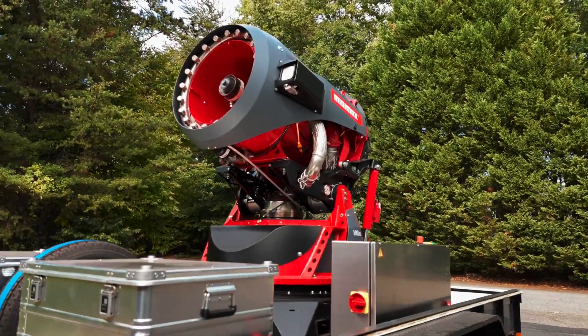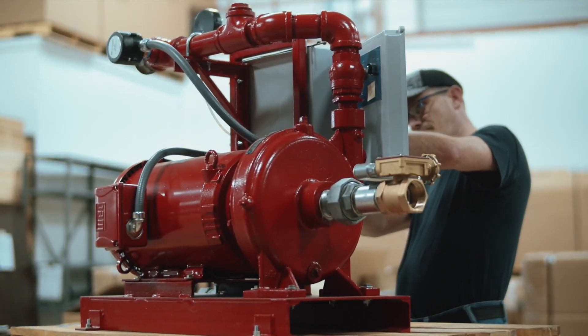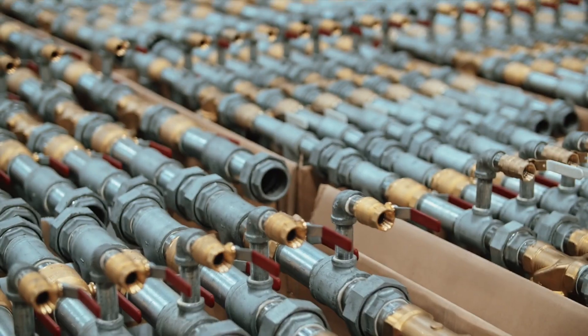Our product line also includes a variety of components such as high-speed abort gates, booster pumps, and water deluge assemblies. These components are designed to enhance system effectiveness to best meet the specific needs of our customers' applications.